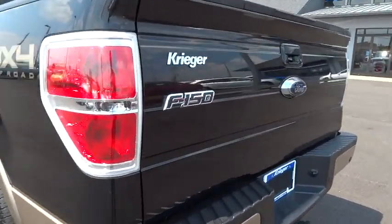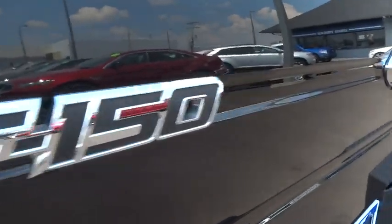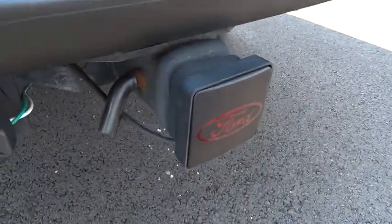Driver airbag, cruise control, four-wheel disc brakes, keyless entry, aluminum wheels, floor mats, auto dimming rear view mirror, PPO, and four-wheel drive.